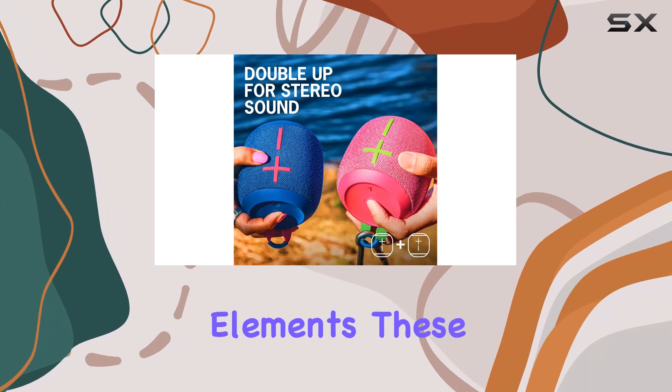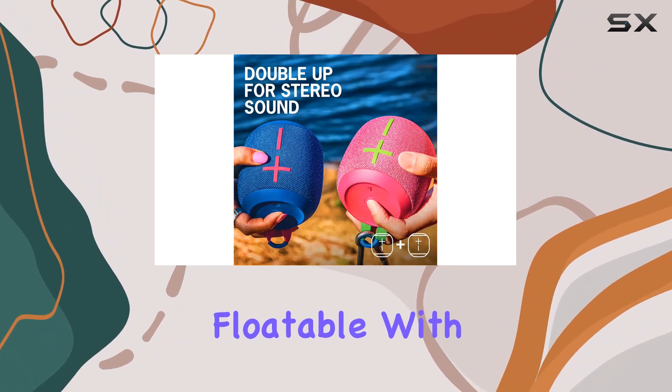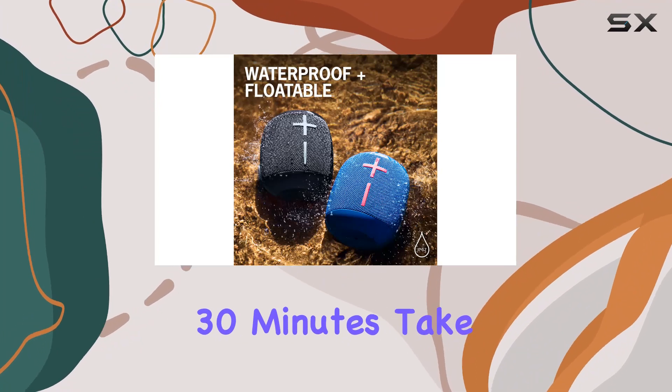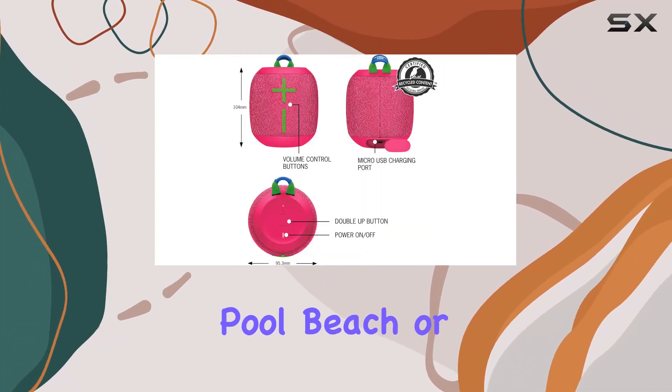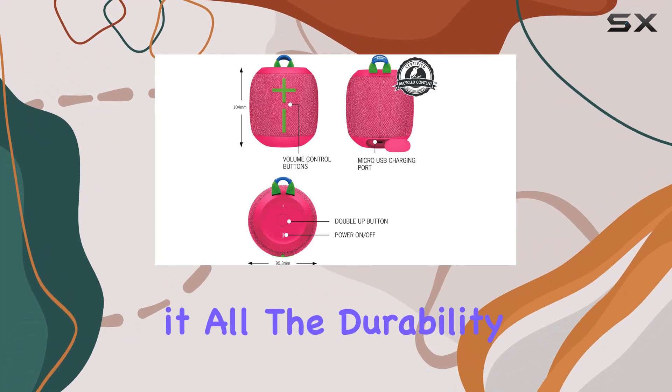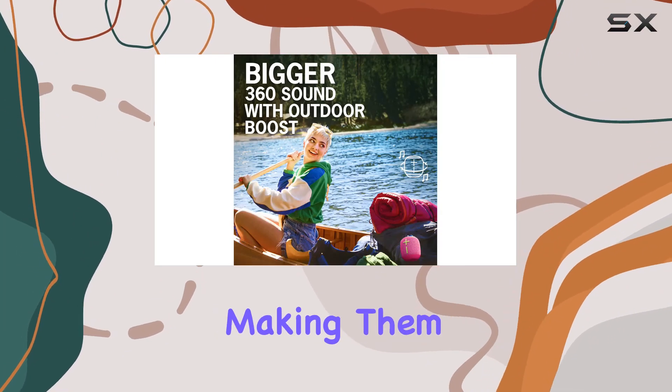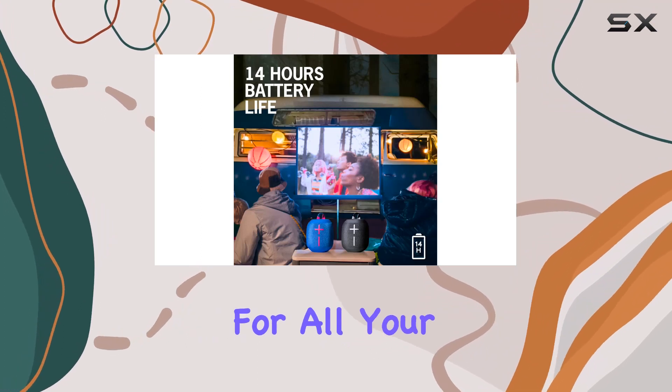Built for the elements, these speakers are waterproof and floatable with an IP67 rating. Submerge them in up to 1 meter of water for 30 minutes — take them to the pool, beach, or even the shower; they can handle it all. The durability extends to being dirt-resistant and drop-proof, making them perfect companions for all your escapades.